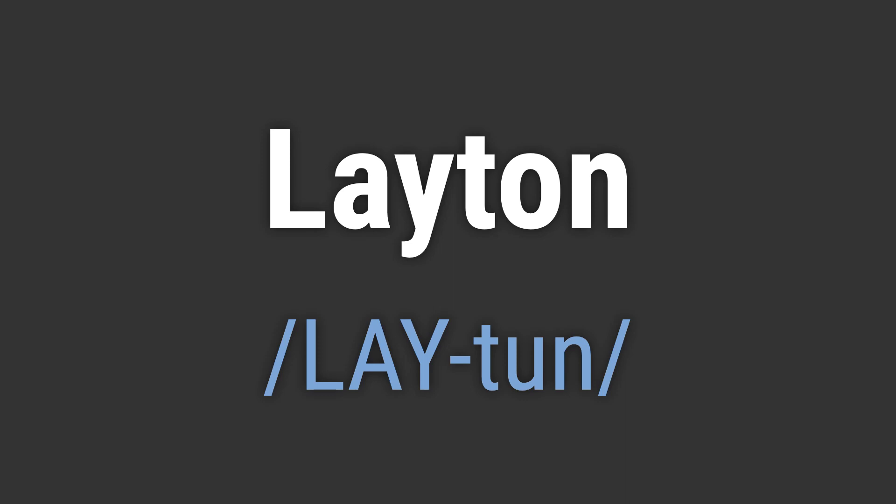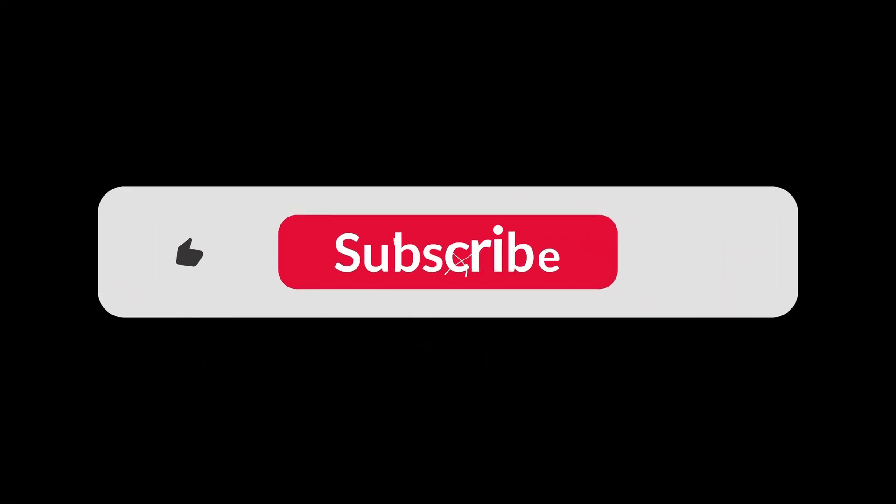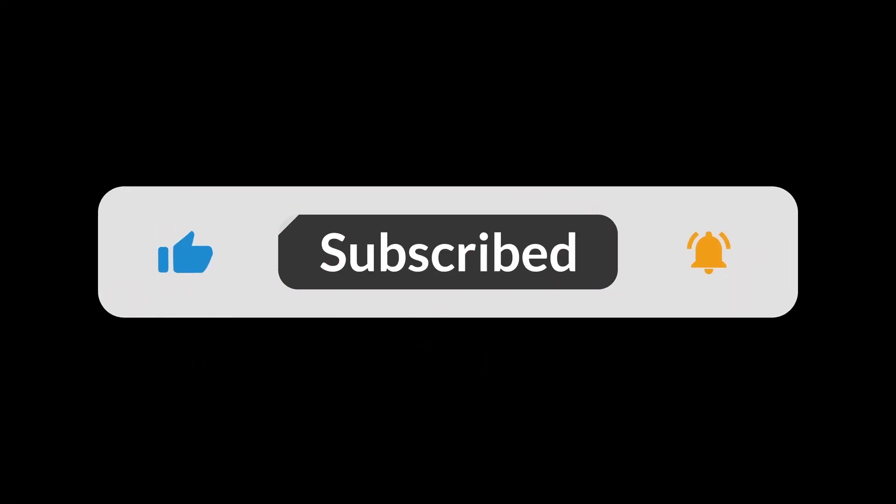Like: 'Hello Layton, Goodbye Layton.' If you found the video helpful, hit the like button and subscribe for more on commonly mispronounced words. Thanks for your support.